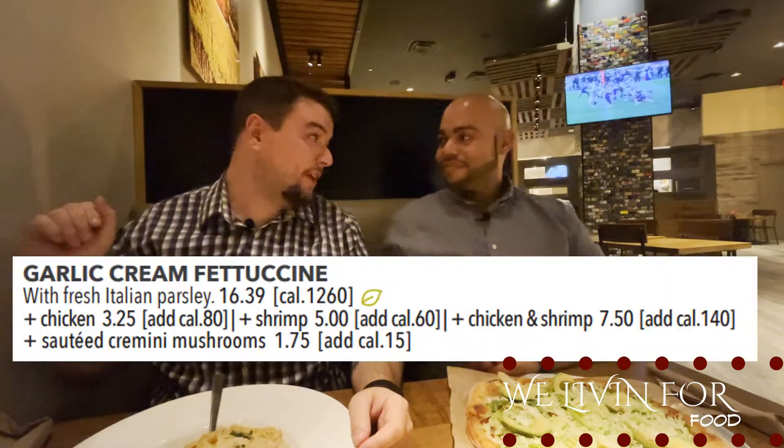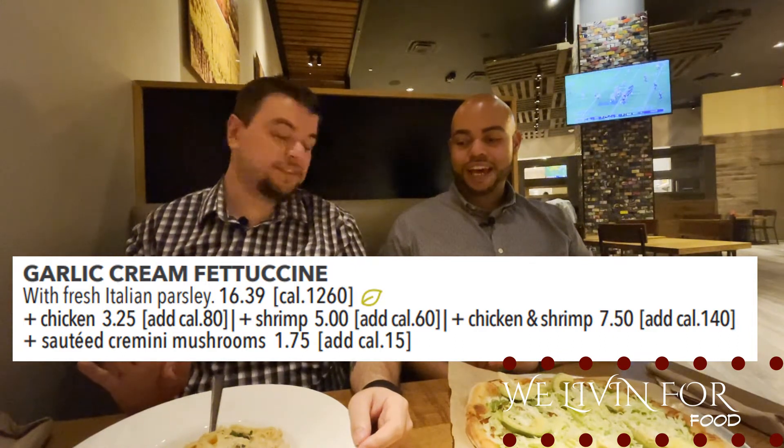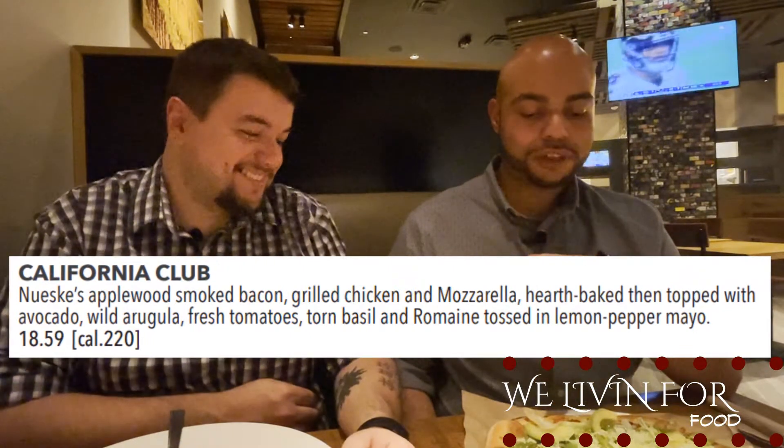I just got my food — it's the garlic cream fettuccine with chicken. It looks and smells so good, the sauce looks really flavorful. And I ended up getting the California club pizza. They didn't have arugula for the topping so they substituted with iceberg lettuce, but it looks amazing — like a pizza salad, a club on a pizza.